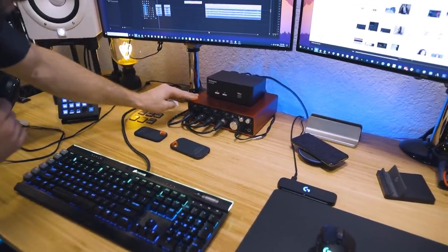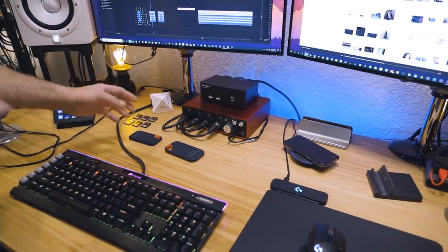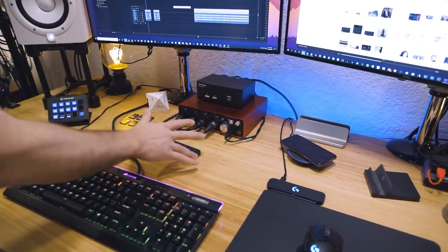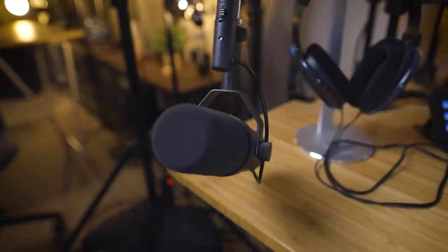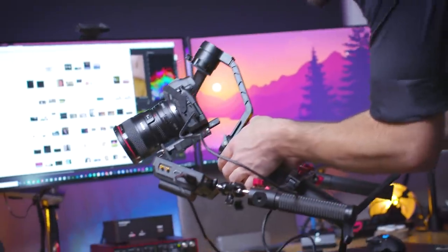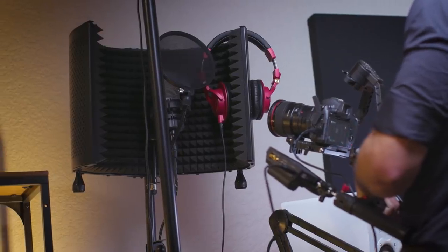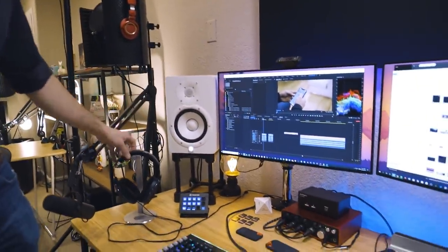Underneath the KVM we have the audio interface — this is a Scarlett 18i8 from Focusrite, and it's got I think like 18 different inputs, but I use the main four on the front. A couple of these are podcast mics which I'll show you a little bit later, and the other two — number one I have my SM7B mic right here, which I'll use for voiceovers or for vocal practice since I started singing lessons about a year ago, and there's another mic over there which is a condenser mic, also going into the interface.